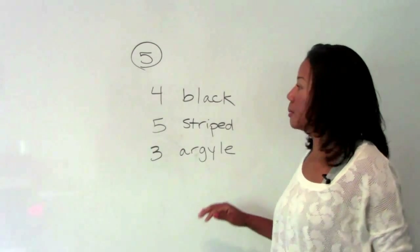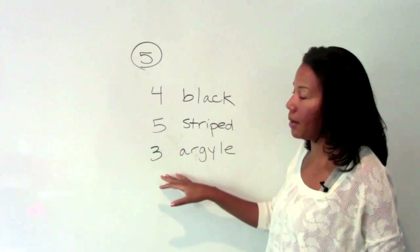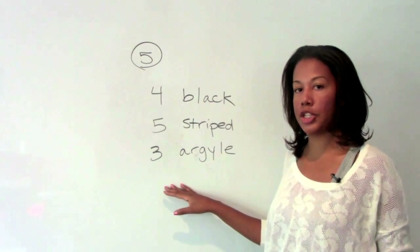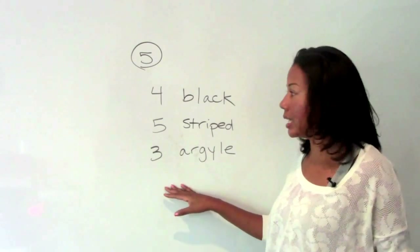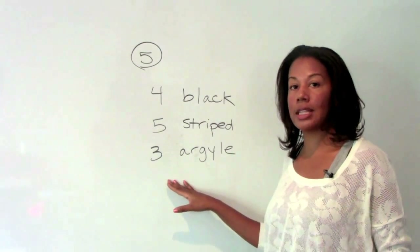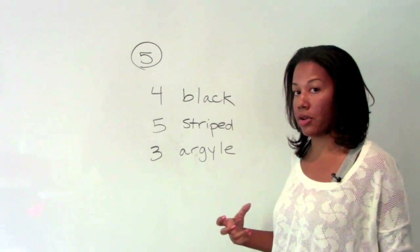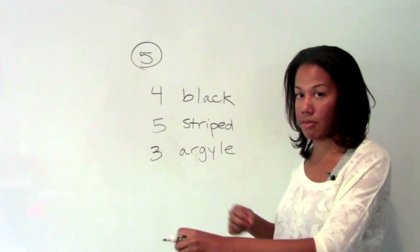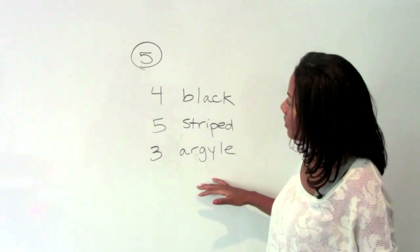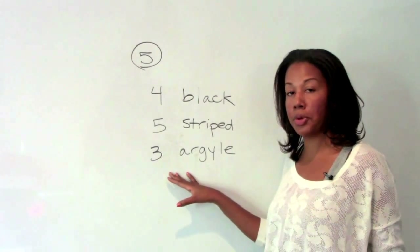Number five: we're told that Jack has twelve pairs of socks — four black, five striped, and three argyle. We're asked to find out how many socks he needs to pull out in order to be guaranteed that he gets at least two of each pair. We're told that the socks are pinned together, so whenever he reaches in he's grabbing a matched pair — you don't have to worry about the socks coming out separately. Now, under the best situation, if we're looking for the fewest pulls possible...